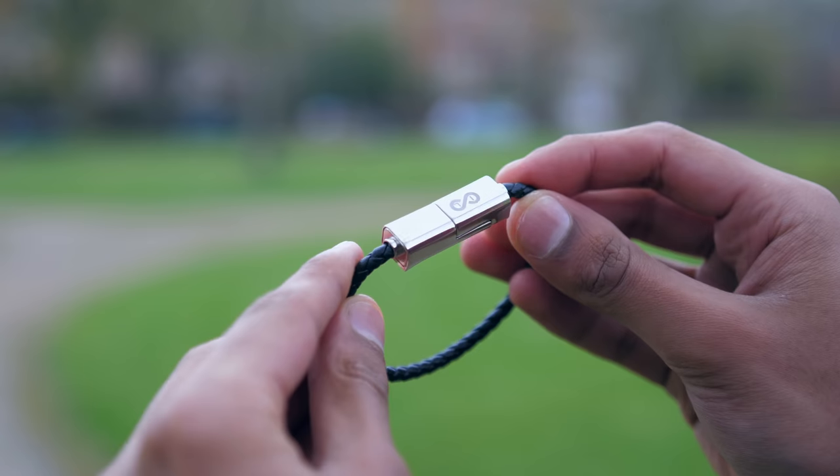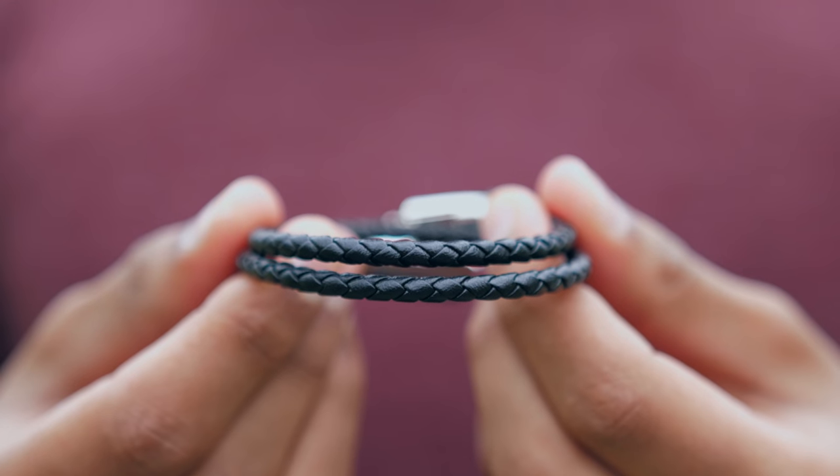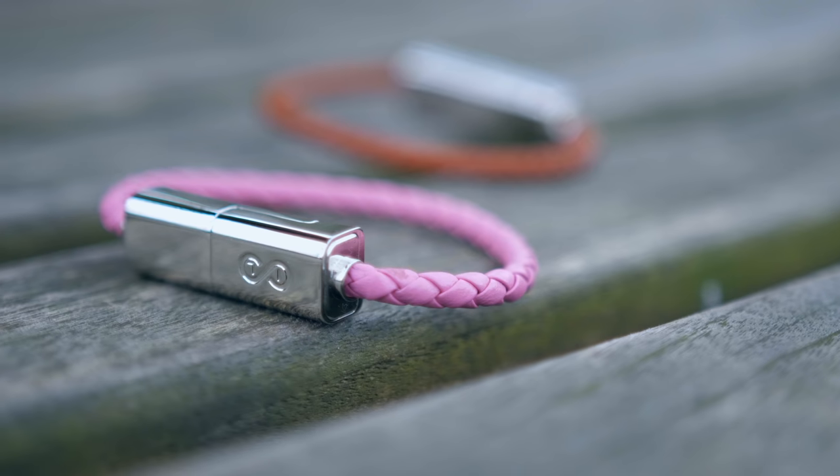You can choose from USB Type-C, Lightning, or Micro USB. You can choose a band that wraps around your hand once or one that goes around twice, and there's also quite a few choices when it comes to colour variation.